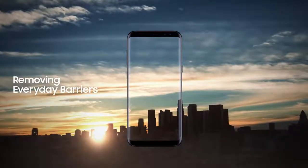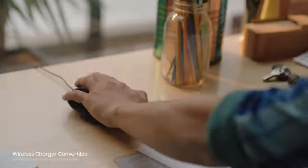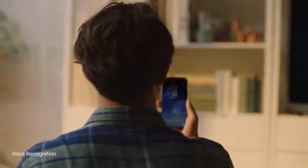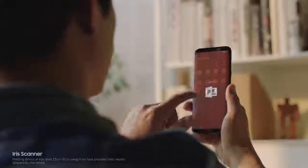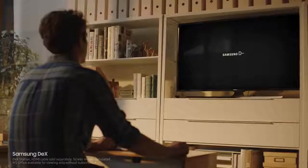We constantly push ourselves to give you technology that makes your life easier — the ability to unlock your phone with one finger or even with your face, and secure your most important files with your eyes. Samsung DeX provides you a PC-like experience right from your phone.